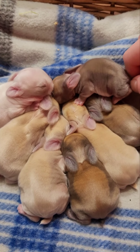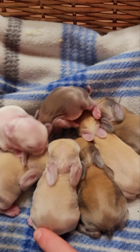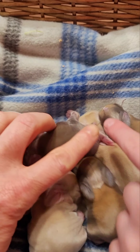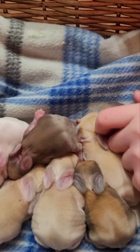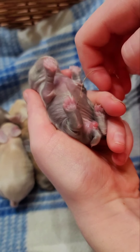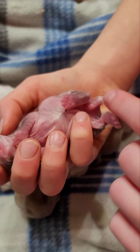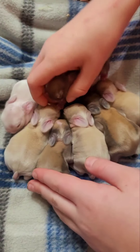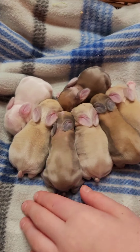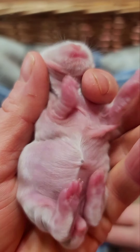You can still see some of them have their little umbilical cords — this one right here is still dragging his, but you can see it's drying out a lot. It will fall off all by itself; you don't want to pull on them, you don't want to mess with them. Some of them have lost theirs already, some have not. I think this one right here has already lost his — or hers.